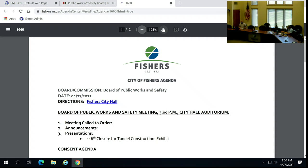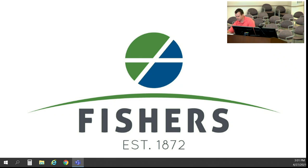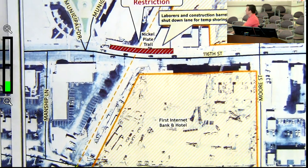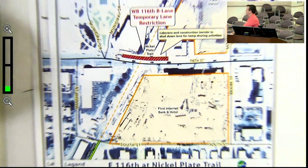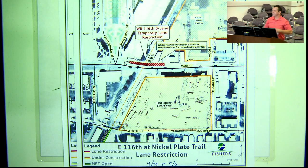Good afternoon. Jason Taylor, Director of Engineering. Thank you for taking the time. Essentially, this is just an update on the Nickel Plate Trail tunnel and the 116th Street closure and some of the preceding work for that tunnel.